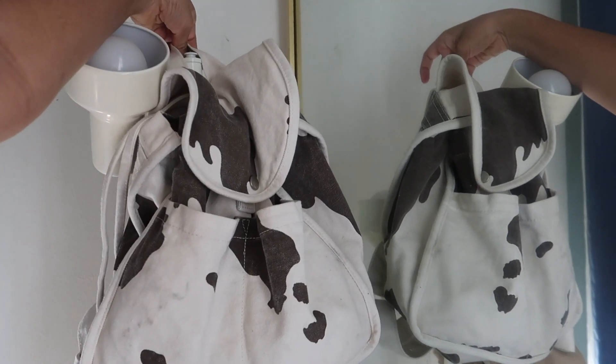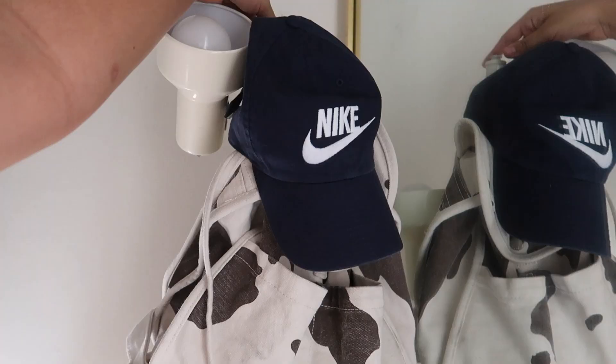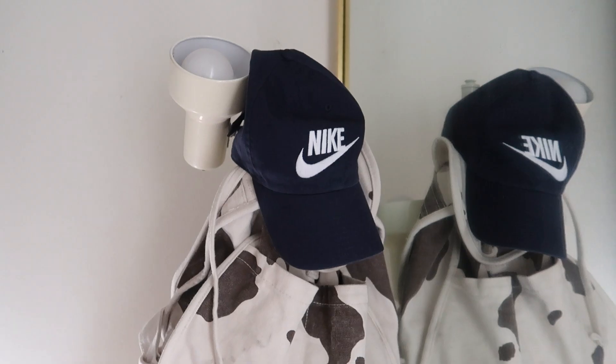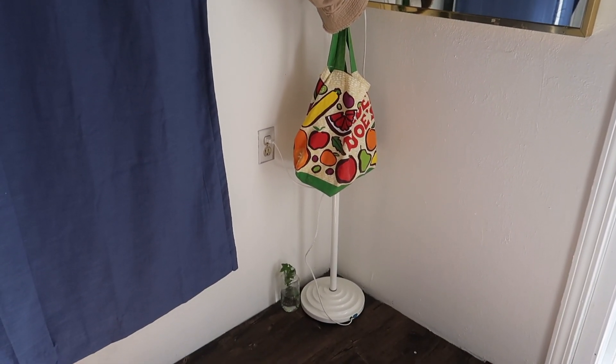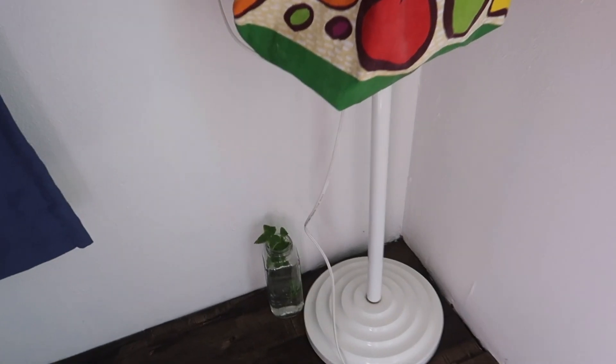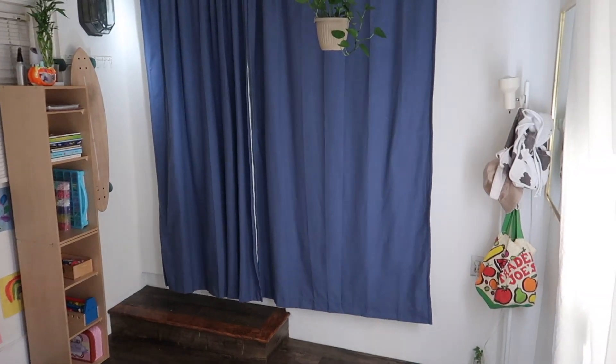I also have a light stand thrifted from Goodwill where I like to hang things like my bucket hat, which was donated to me by my neighbor, my little cow print backpack that was like four bucks from Goodwill, a Nike hat, and my Trader Joe's bag that was a gift from one of my students. At the bottom I have a little plant growing in water — it was a cutting from another plant.